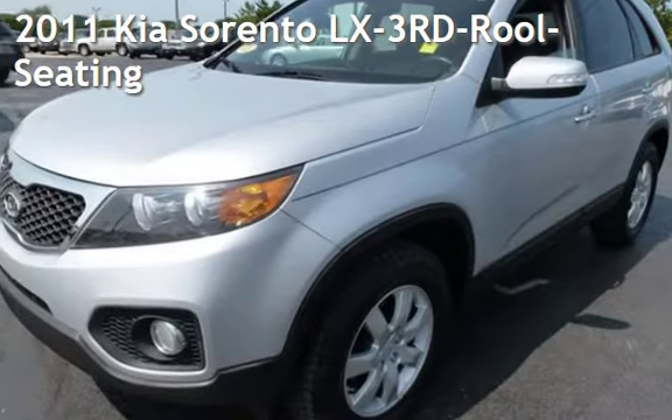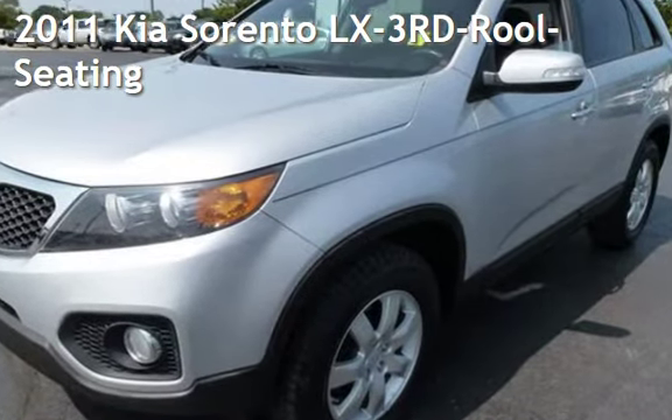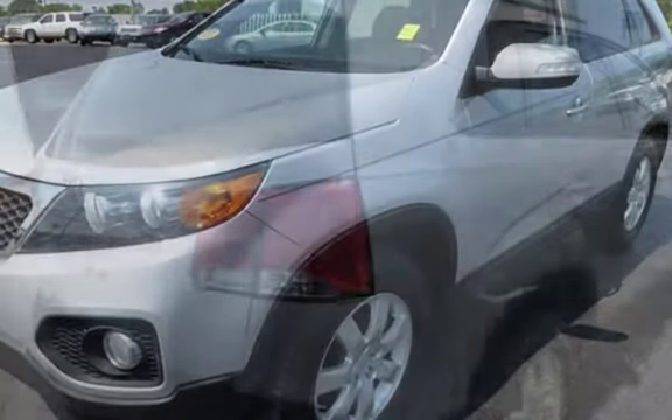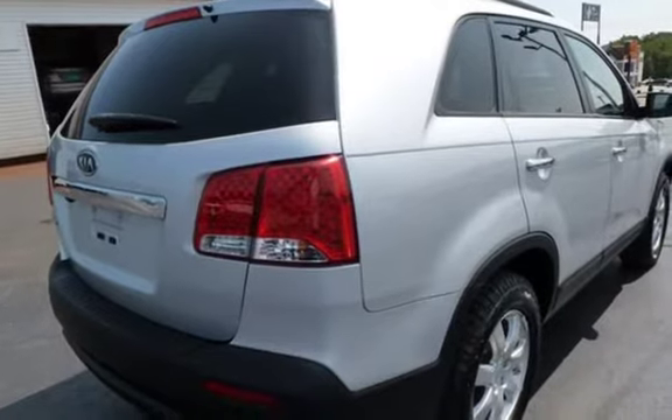Presenting a pre-owned 2011 Kia. This four-door SUV has a four-cylinder, 2.4-liter i4 engine, with front-wheel drive, and an automatic transmission.